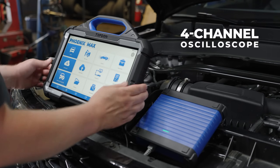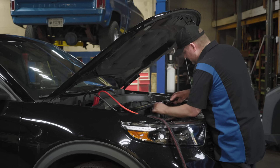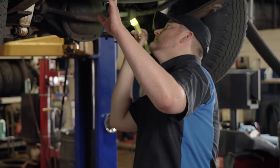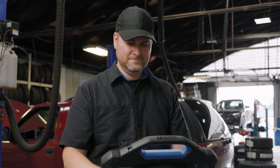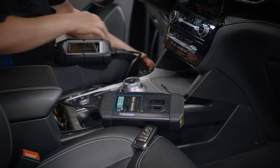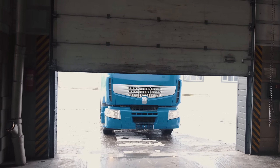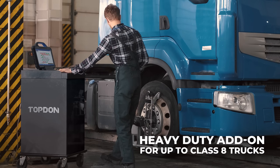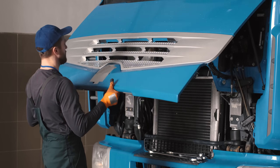Perform advanced online programming, run sensor tests, ignition tests, actuation tests, and multi-vehicle bus decoding with the four-channel oscilloscope. Clear fault codes and pair with the T-Ninja box for advanced key programming tasks.